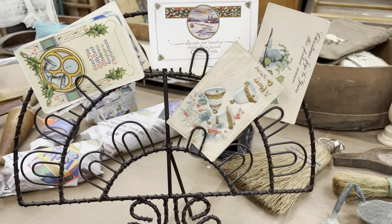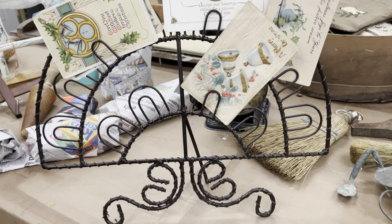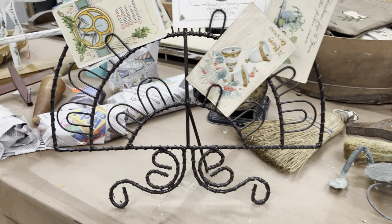Oh my gosh, that's a hard decision. Do I keep this piece for myself for display, or do I resell it? Do I resell it?